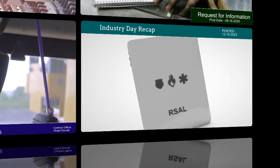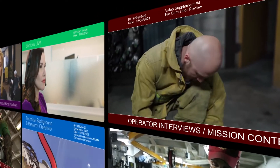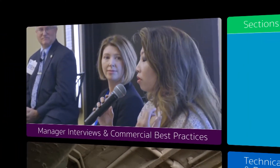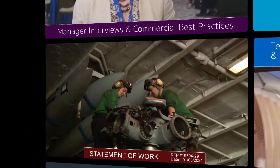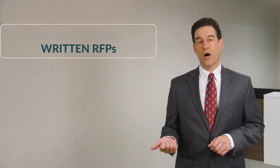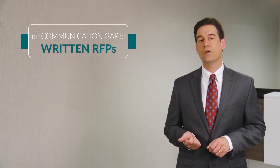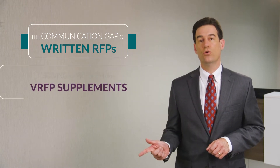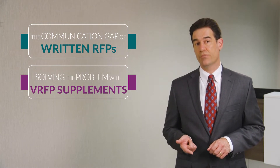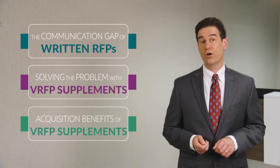In this video we'll look at how video RFP supplements can be used as an acquisition tool to crystallize mission need and boost acquisition outcomes. As a supplement to the RFP, video gives the government buyer the opportunity to communicate visually and verbally to fairly and effectively show bidders the problem to be solved, the operative constraints, context, and objectives. We'll cover three key points: one, the communication gap and limitations of written text-only RFPs; two, solving the problem — how video RFP supplements bridge the communication gap; and three, the acquisition benefits of video RFP supplements.